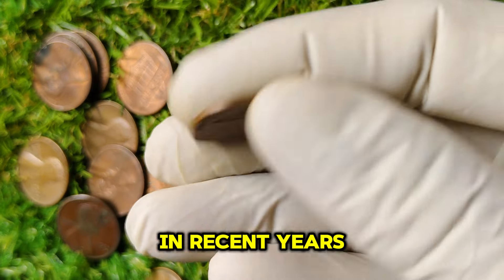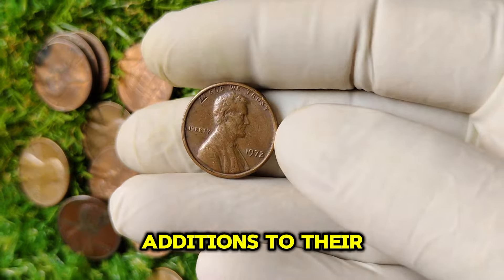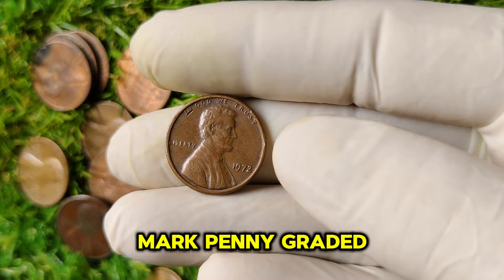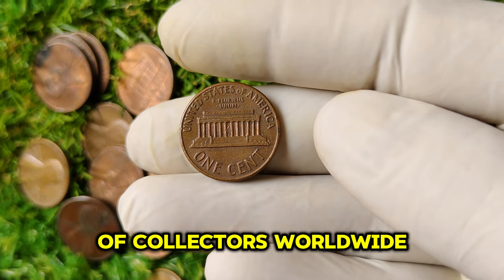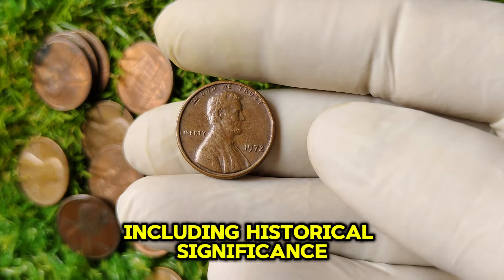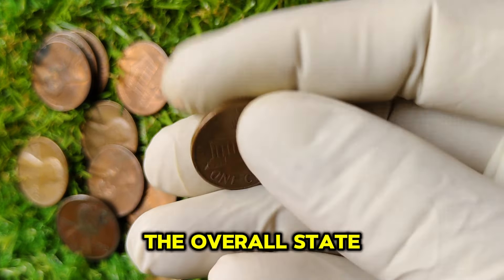In recent years, interest in rare coins has skyrocketed as collectors look for unique additions to their collections. In 2021, a 1972 no-mint mark penny graded MS67 sold for over $1 million at auction, capturing the attention of collectors worldwide. The market for rare coins is influenced by various factors, including historical significance, collector interest, and the overall state of the economy.